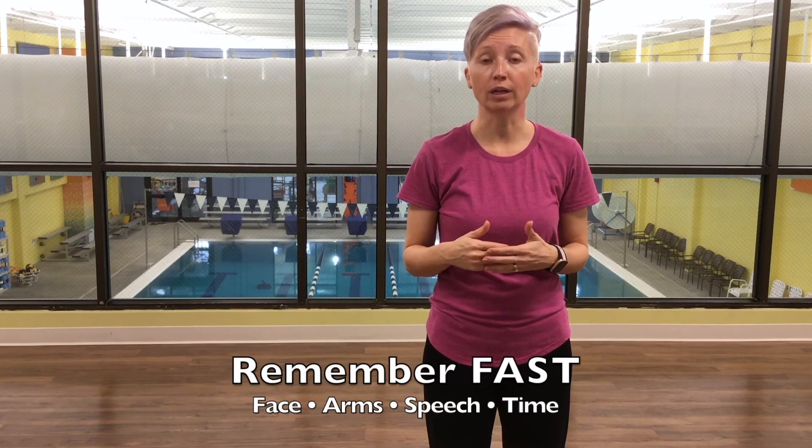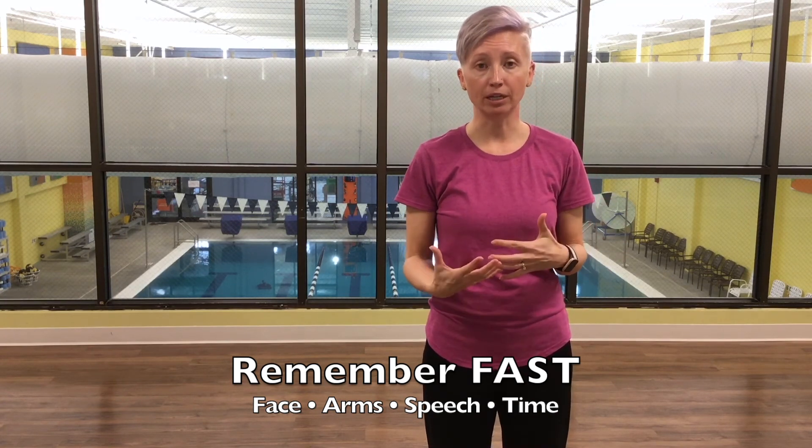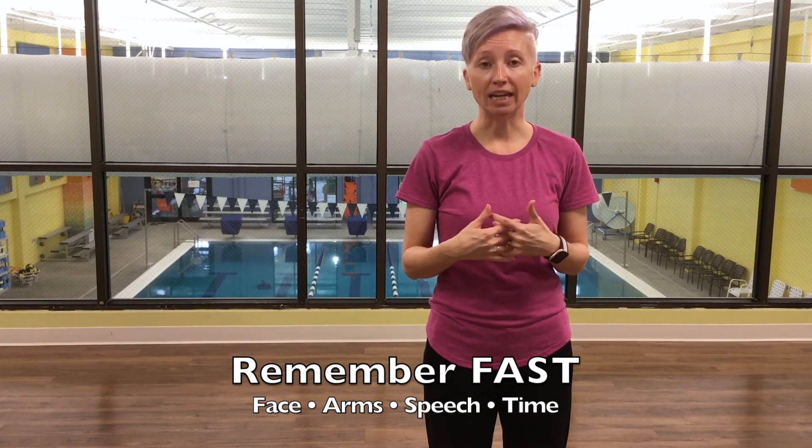Another good way to remember a stroke is to think of it as a plumbing issue. There is a blockage somewhere in your body that is not allowing blood flow and oxygen to get to where it needs to go — specifically, your brain is not getting the oxygen and the blood that it needs. That's why you need to call 911 as soon as possible.